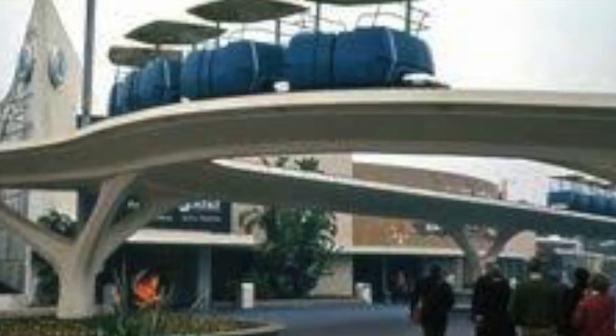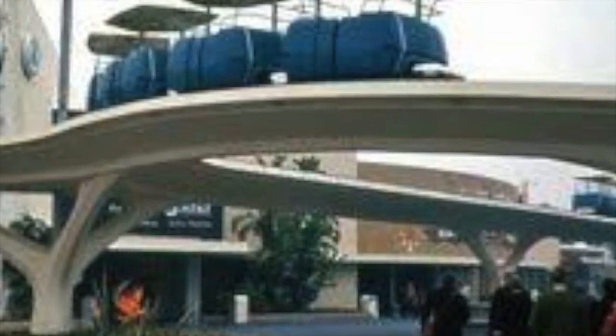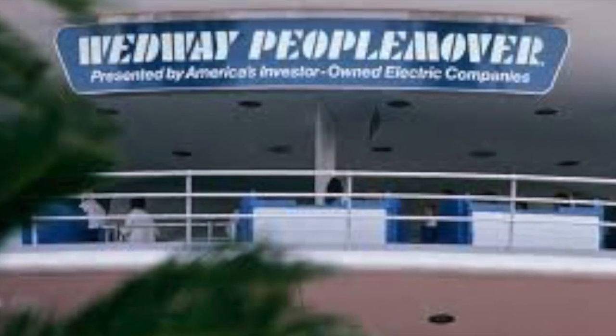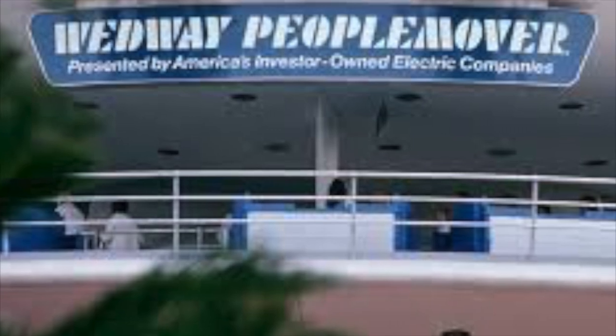The ride continued running until August 1995 and was replaced with the Rocket Rods in 1998. Since then, Rocket Rods has closed, but the track of both attractions still remains. Now we will discuss the history of the People Mover in Disney World.